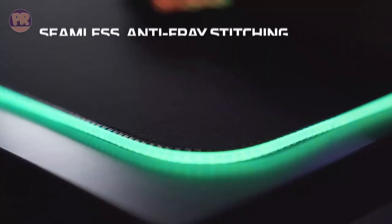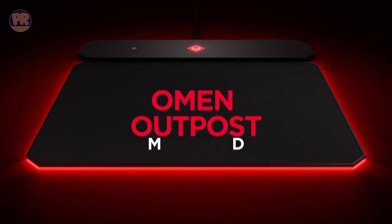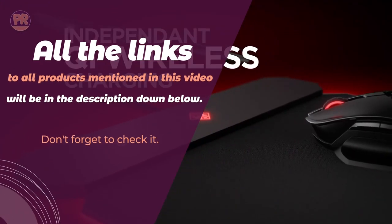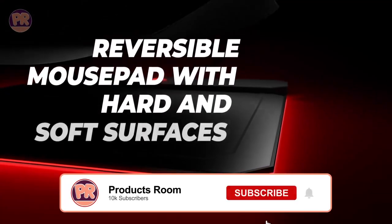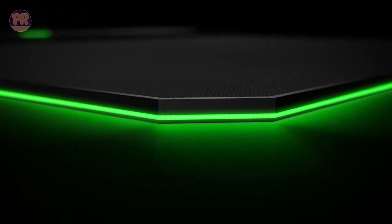Whether you're a hardcore gamer seeking the competitive edge or a creative professional looking for an immersive workspace, we've got you covered. With so many options to wade through, choosing the perfect RGB mousepad can be a challenge, but we've got you covered. So sit back, relax, and be sure to stay till the end so you don't miss anything. Now let's get started.